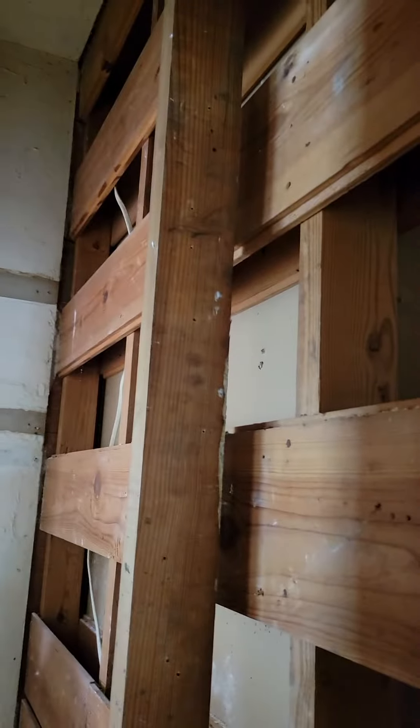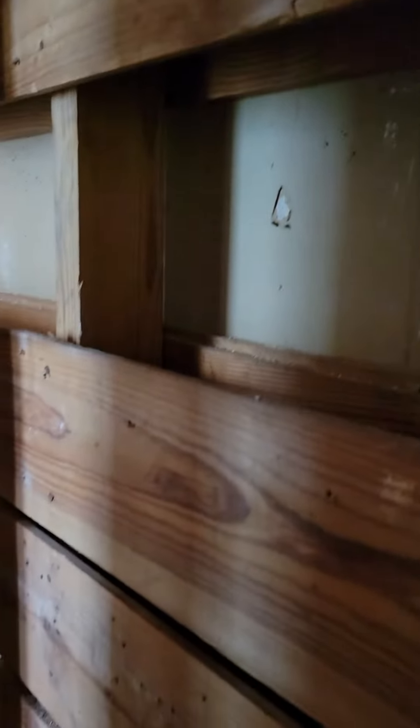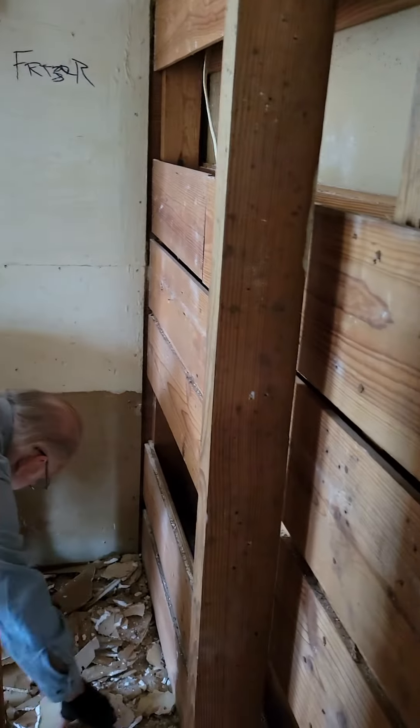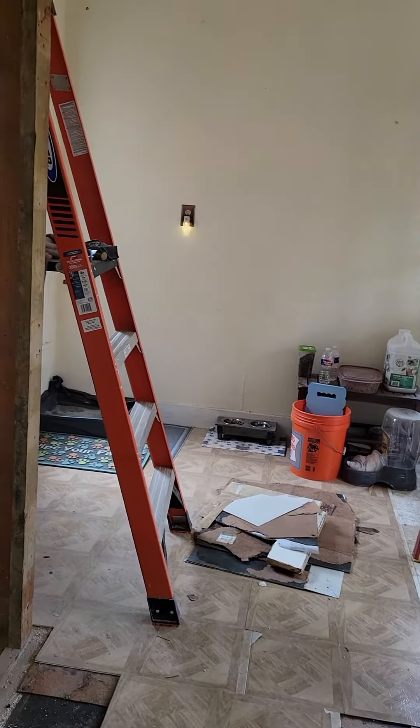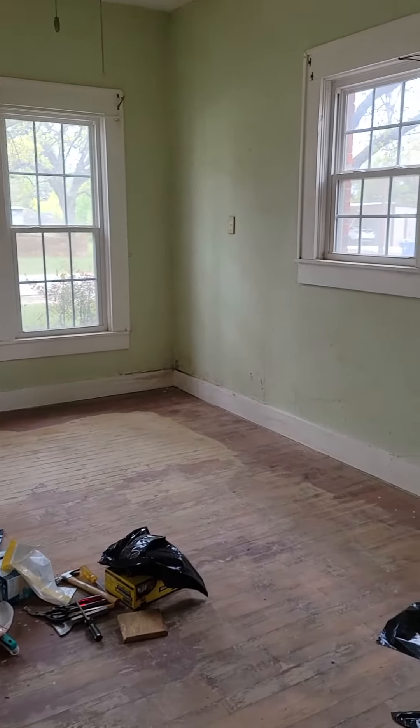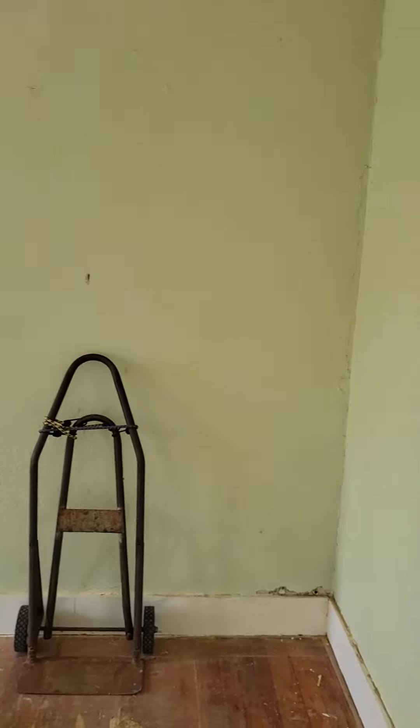Look at the interior walls of this house that had sheetrock over them — is this not amazing? As we were discussing our work, we decided it's a sad thing when you're at an age where you can tear out walls, but the most difficult thing you have to do is get back up off the floor.